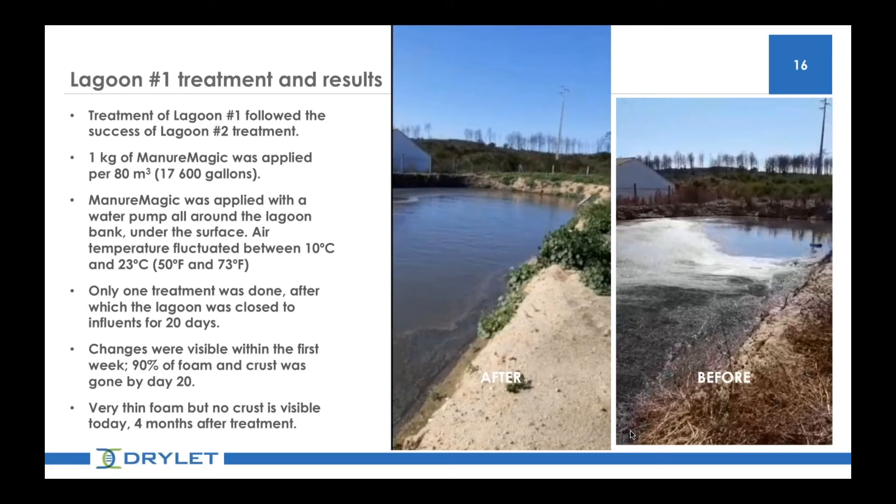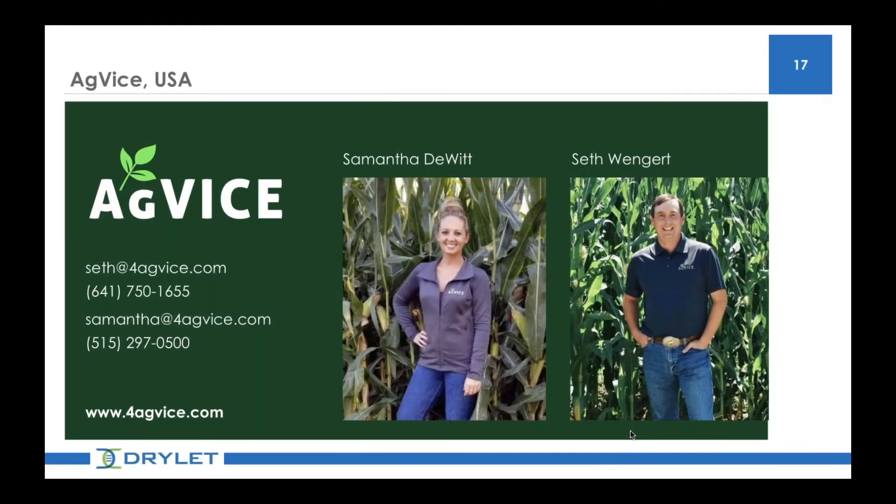Awesome. Thank you, Anna. It's truly incredible to see those before and after pictures and videos. Next, we have Samantha Dewitt and Seth Wingert, co-owners of AgVice. I'll turn it over to you guys.